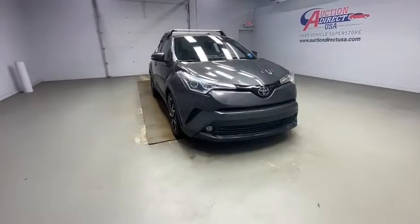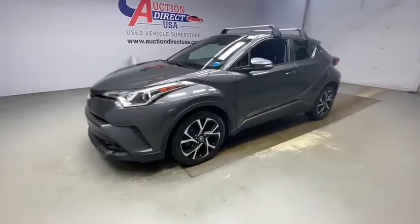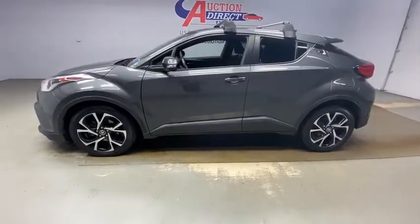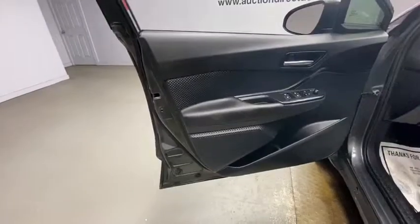You are going to love the 2018 Toyota C-HR. The Toyota C-HR's fresh design makes it stand out in the crowd and the interior oozes with style. The C-HR handles like a race car and has all the safety features you'd expect from a Toyota vehicle.